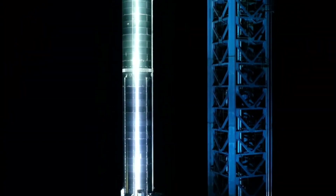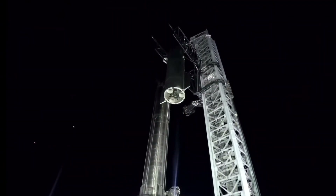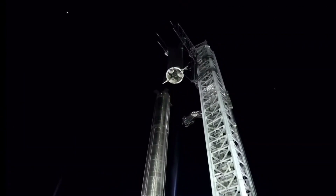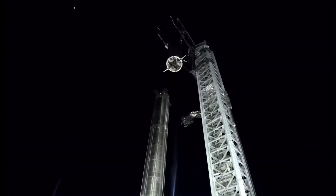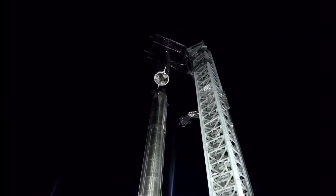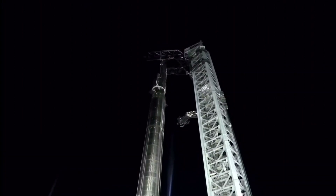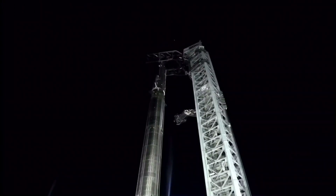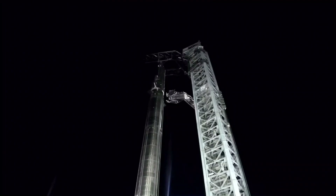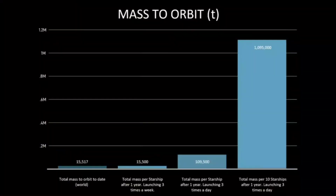The latest update came from the orbital launch site, lit up for the presentation, providing visual contrast to the previous event. With the successful and speedy stacking of Ship 20 atop Booster 4 via the Mechazilla Chopsticks, the overview was backdropped by a full-stack Starship. The driving force for the Starship program is Musk's ambition to make life multi-planetary, with the holy grail of a rapidly and fully reusable launch vehicle.